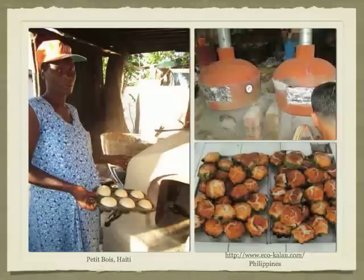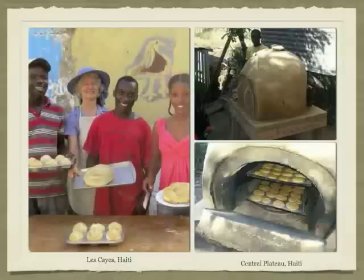The upper photo on the right shows clay ovens that the Yiko Kalan organization in the Philippines is selling to make binka cakes and other items. In the photo on the left, I had the privilege of teaching these people how to make yeast breads. They quickly and proudly began making different shapes of rolls and loaves.